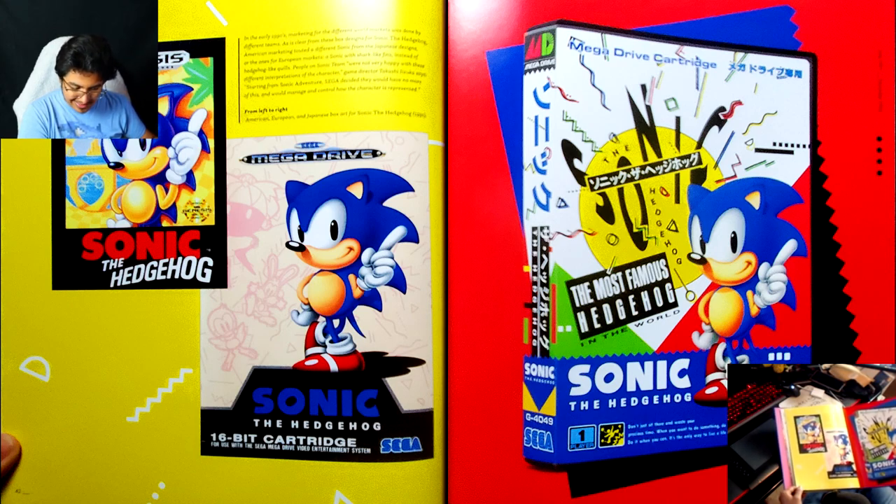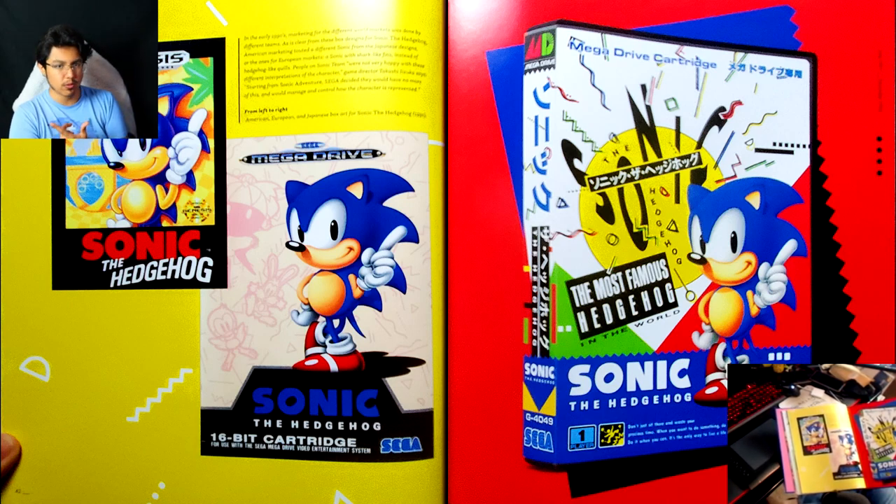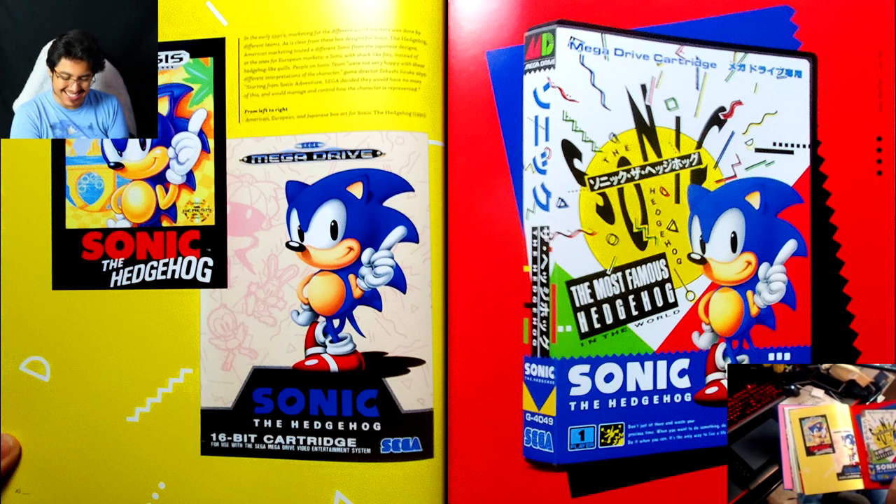There was always something about the original American box art that I didn't like even as a kid, and I think it's because of how spherical they make his head look compared to the Japanese version. Whenever I would look at the Japanese one on the internet, I'd always think it was like a redesign of the original box art. And then years later I realized — oh no, that's just the original art. Why didn't they just use that? It's so good.